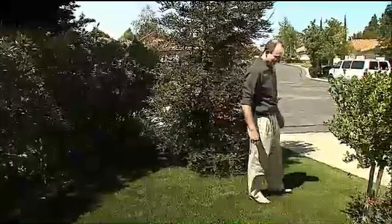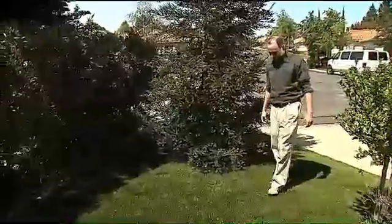But does the synthetic turf really feel like natural grass? We put it to the barefoot test. Feels like grass to me.